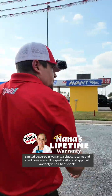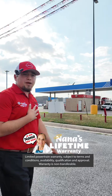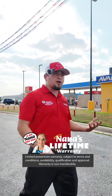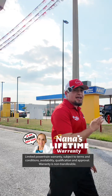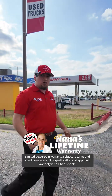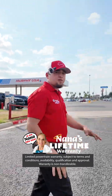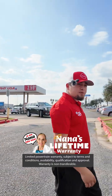Remember, I don't care how long you've had your vehicle — Nana's lifetime powertrain warranty is going to cover you. A lot of people think it's only for when you first get the vehicle, maybe one or two years. But as long as the vehicle stays under your name, it's going to be covered. So 10 years from now, 20 years from now, 100,000 miles, 200,000 miles — it doesn't matter. We're going to be able to take care of you with parts and labor.